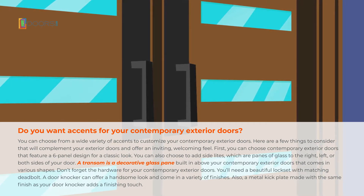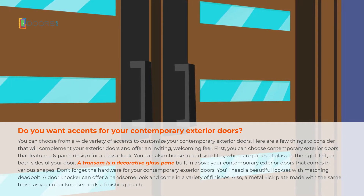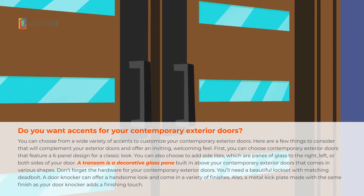Don't forget the hardware for your contemporary exterior doors. You'll need a beautiful lock set with matching deadbolt. A door knocker can offer a handsome look and come in a variety of finishes. Also, a metal kick plate made with the same finish as your door knocker adds a finishing touch.